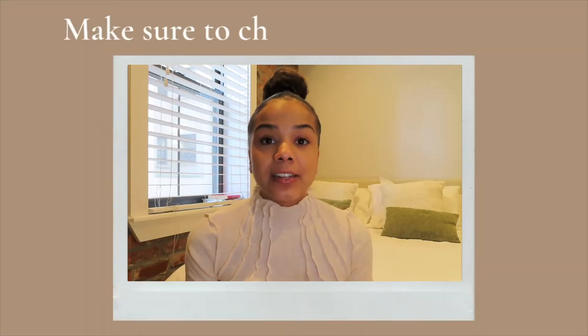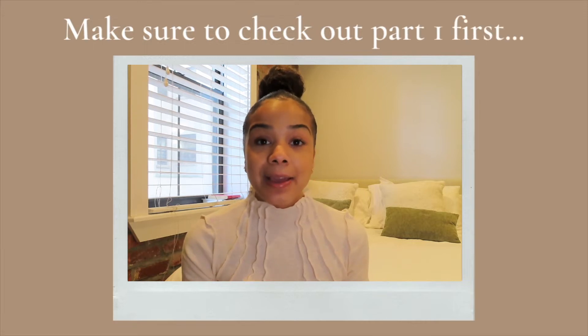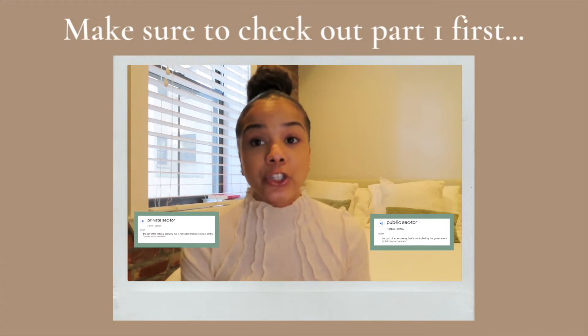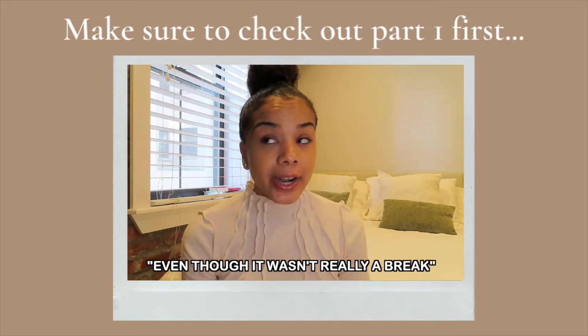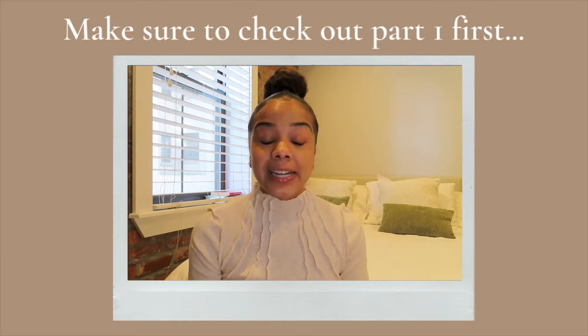Hey guys, this is part two of my job application process. In this video, I'm showing you how I organize my applications through Google Sheets, a breakdown of my interview process, as well as some tips and tricks for the interview. Make sure to check out part one to see an overall view of the job application process at Columbia.